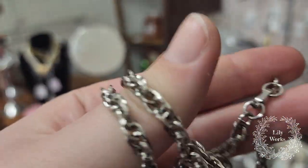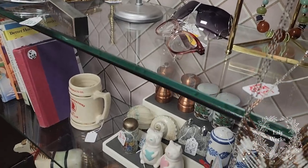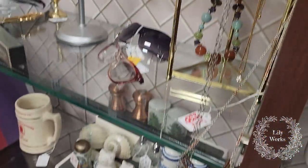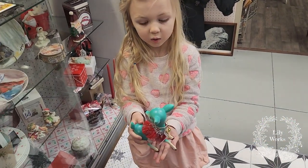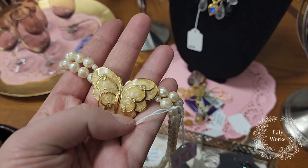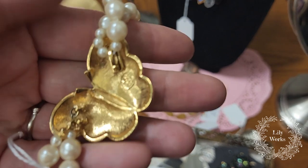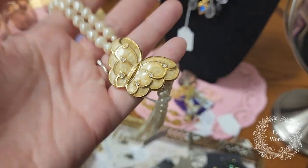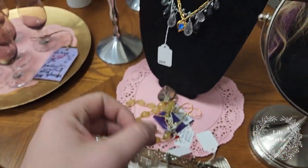I did find this Yvonne necklace with this enamel butterfly, but to make it even better, it is KJL for Yvonne — Kenneth J. Lane — which makes it more desirable. And this is only $5.00, so we're going to grab that. Perfect for springtime.